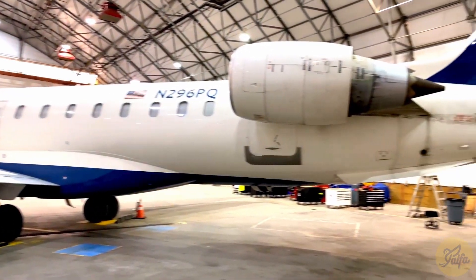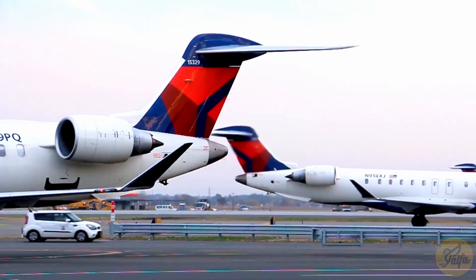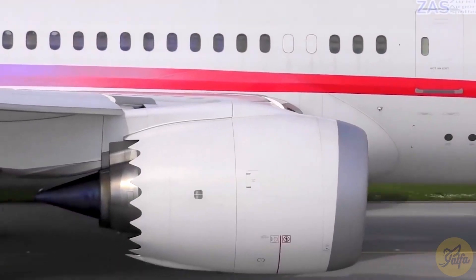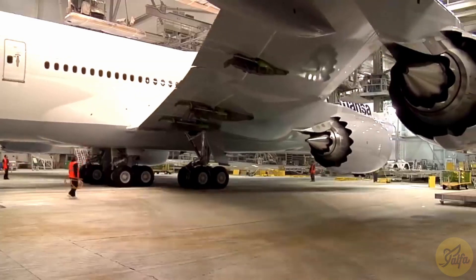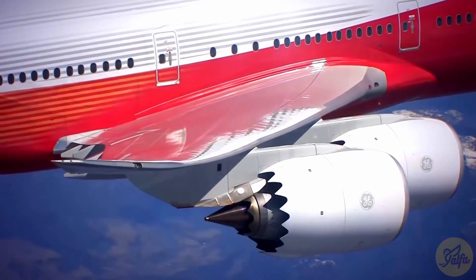One of the first chevrons were installed in 2003 on a General Electric engine mounted on a Bombardier CRJ-900 aircraft. But they gained traction in 2006 with the introduction of the Boeing 787 Dreamliner. The Boeing 747, on the other hand, has a double chevron nozzle — with chevrons on both the nacelles and inner core engine nozzles.